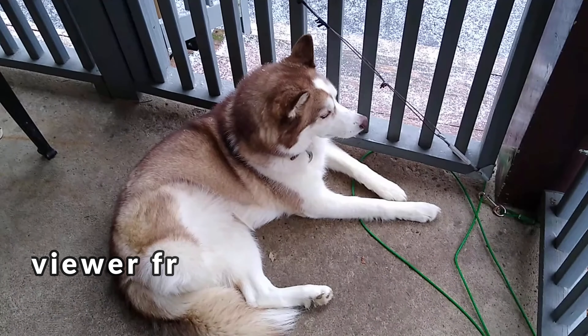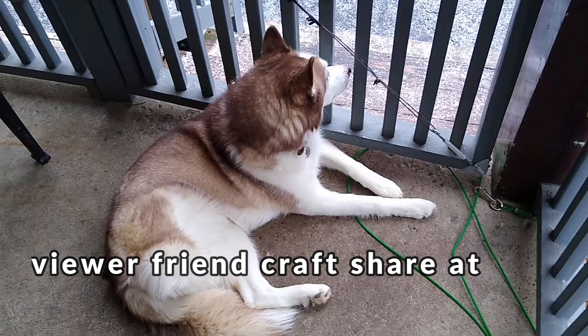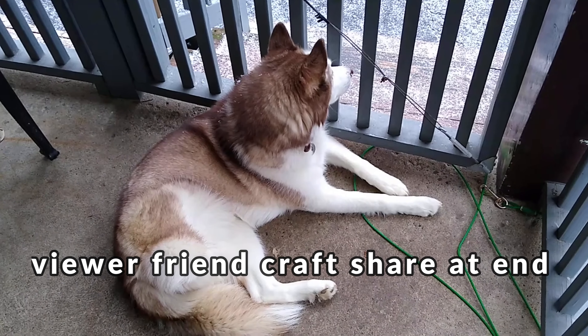Hey everybody, it's Shelby with Chick Plus 3. Welcome! So we are going to get inside the Dollar Tree. I hope you'll come along with me. What do you say? Let's go.